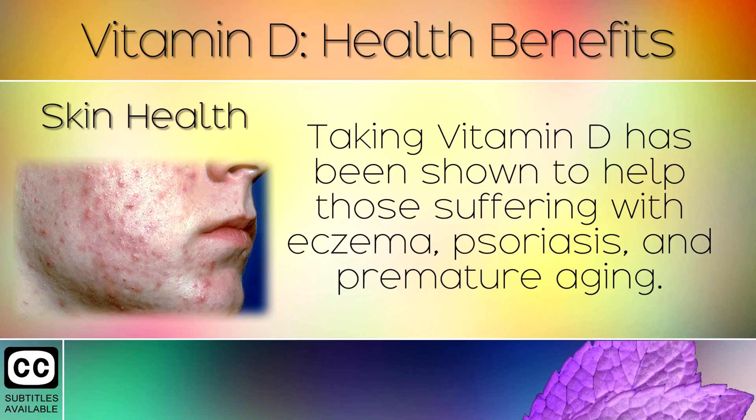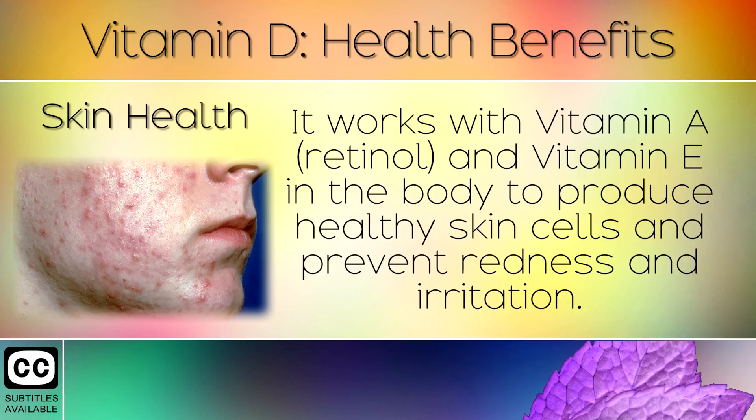Skin Health. Taking Vitamin D has been shown to help those suffering with eczema, psoriasis and premature aging of the skin. It works with Vitamin A and Vitamin E in the body to produce healthy skin cells and prevent redness and irritation.